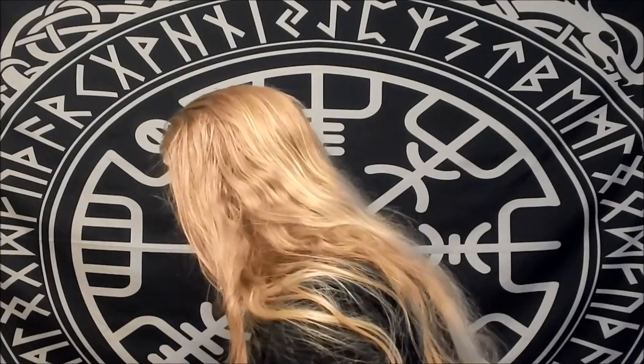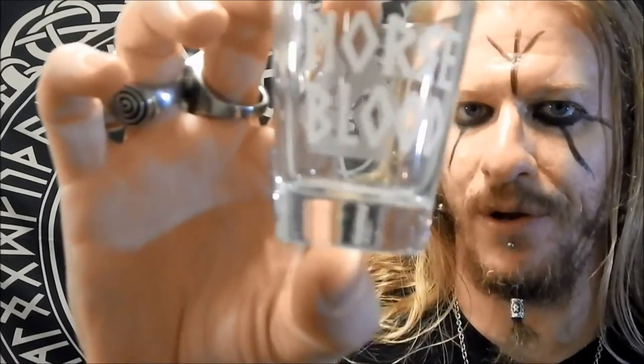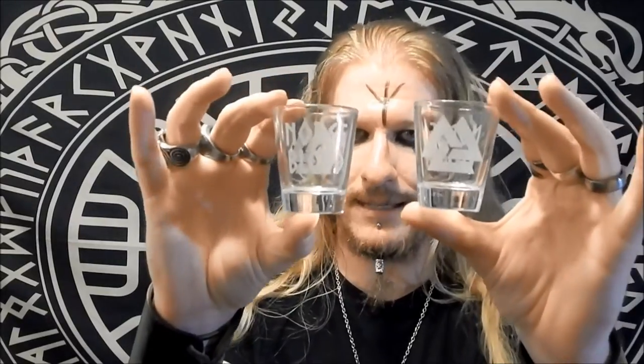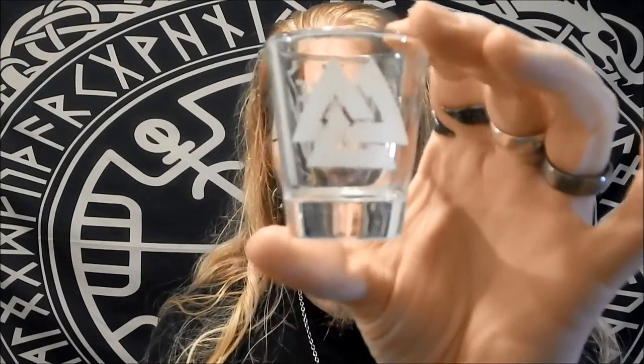Next we've got two shot glasses of the same exact thing. We've got some nice glass etching of a Valknut on one portion of the shot glass and on the other portion we've got a beautiful Norse font that says Norse Blood. You get two of these shot glasses — they are one and the same exact thing — so you can keep one and gift one. You've got a nice set here if you're into collecting shot glasses like myself. I have a nice shot glass collection, so these will become a regular part of libation consumption in my hall. Beautiful glass etching work with the Valknut and Norse Blood etched on the other side. Really nice pieces.